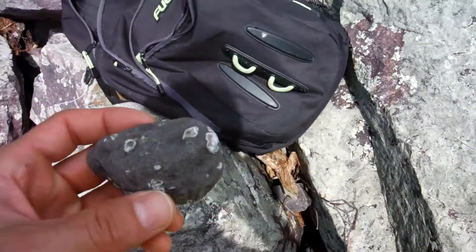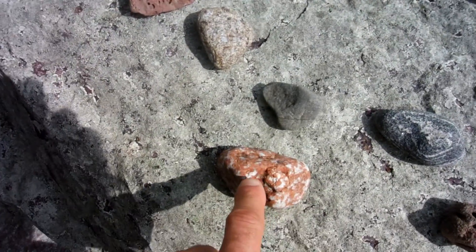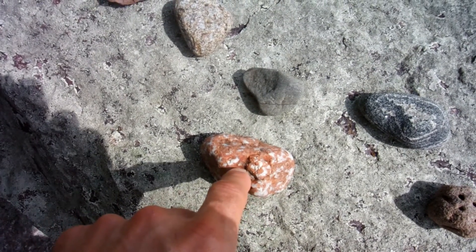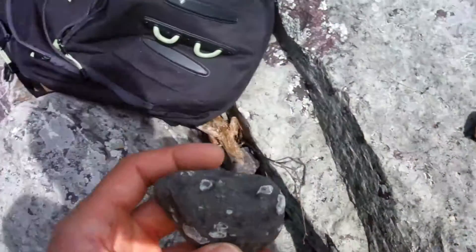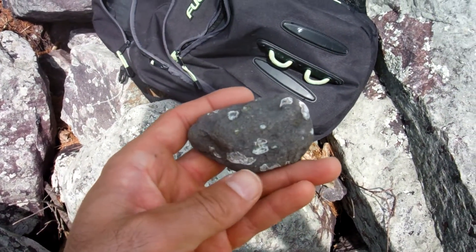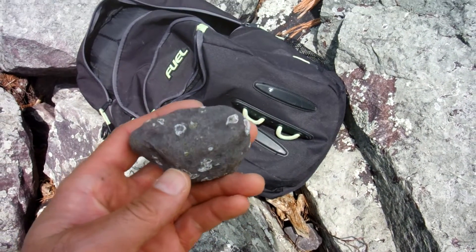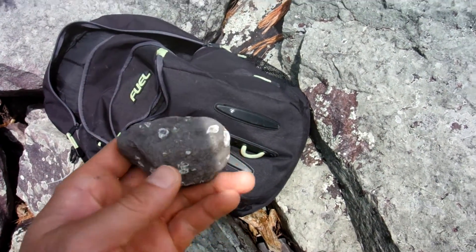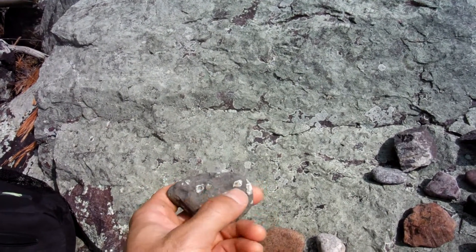Along with this, the same thing with this one here — this is a basalt amygdaloidal. Actually, I think I was wrong. This rhyolite always had these little crystals in it. It's the basalt amygdaloidal that had its holes filled in with calcite. In this case, it has little mini geodes in it, which forms a lot of little different features — it looks like little eyes. You can't really see it in this video, but these are little geodes that are in this rock.